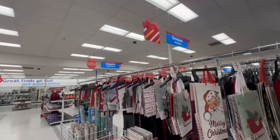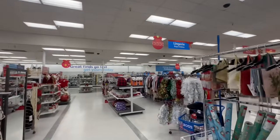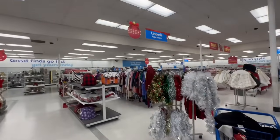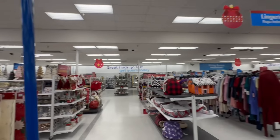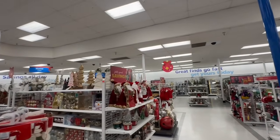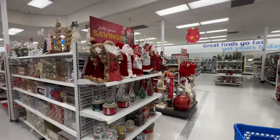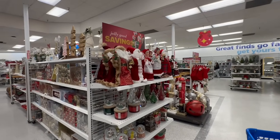Hello my beautiful friends, this is Sway and I'm at Ross Dress for Less. I guess we can officially say it is Christmas time — they've added signage for Christmas. I'm excited to see what new deals we can spot today. If you are new, welcome to my channel, and if you are returning, welcome back.